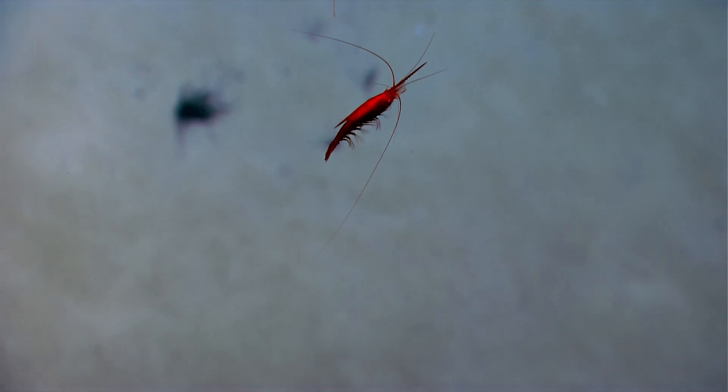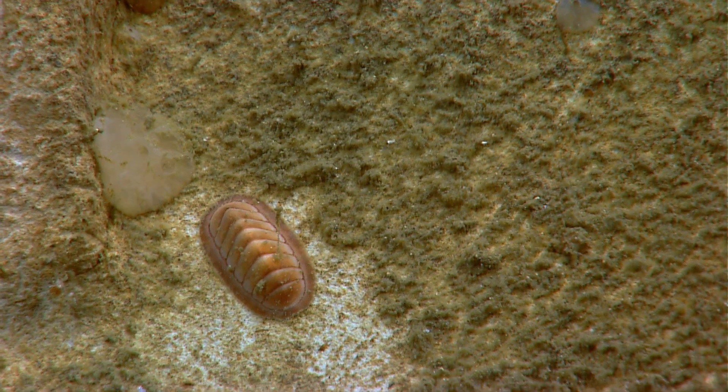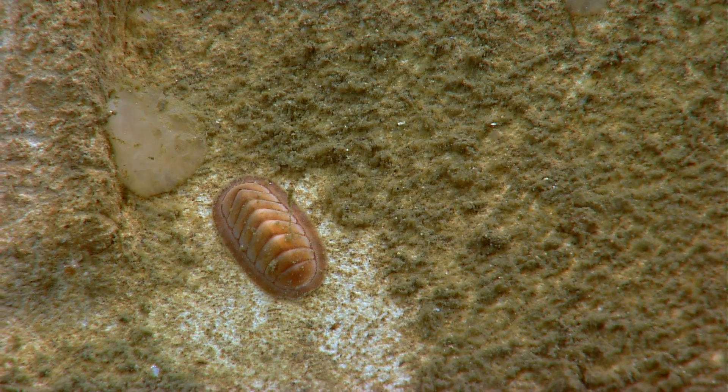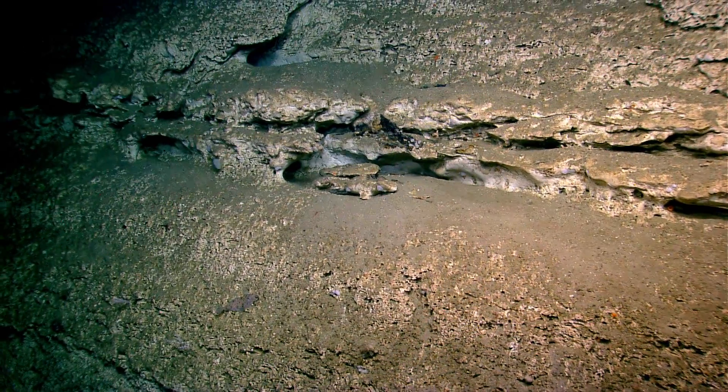Oh wow, look at this. Moving over mostly soft sediment with a few scattered rocks, but we're about ready to approach the face of a cliff. A lot of rubble here at the base.